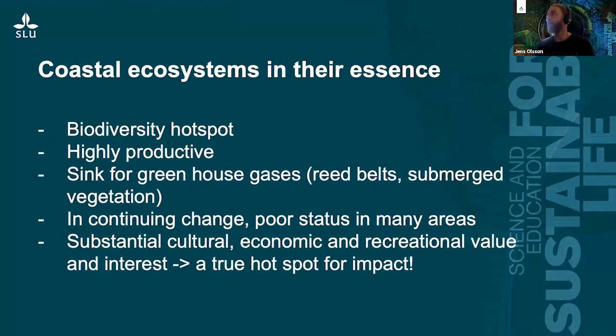To summarize coastal ecosystems in the Baltic Sea — and I think it's quite valid worldwide — they are biodiversity hotspots. They are highly productive. And more and more evidence is accumulating that coastal systems are actually acting as sinks for greenhouse gases. For example, the huge extension of reed belts in the Baltic Sea may serve as carbon storage reservoirs, as may submerged vegetation, macroalgae, and aquatic plants. Many coastal systems have changed to poor status, and they are of substantial cultural, economic, and recreational value to humans — which means they are true hotspots for impact.